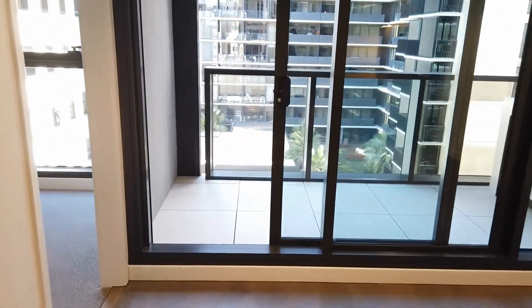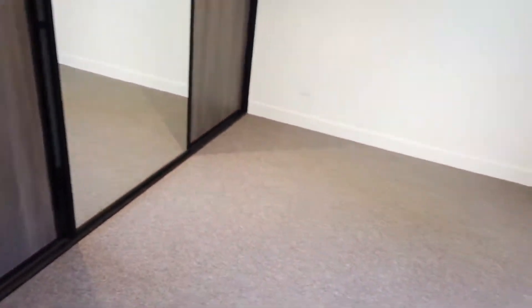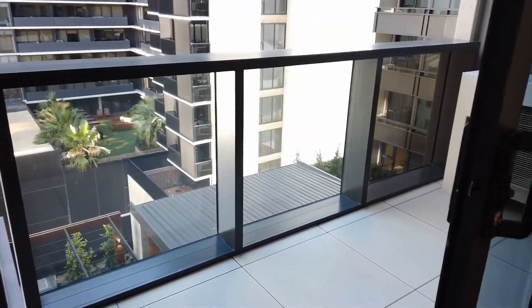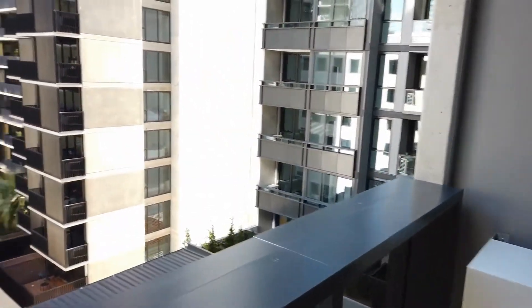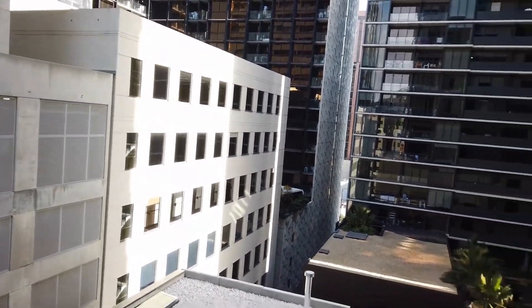Now, let's have a look at the other bedroom. Again, very good in size. Now, let's have a look at the balcony. Again, very good-sized balcony, spacious, good for some entertaining, and also a good view from the balcony as well.